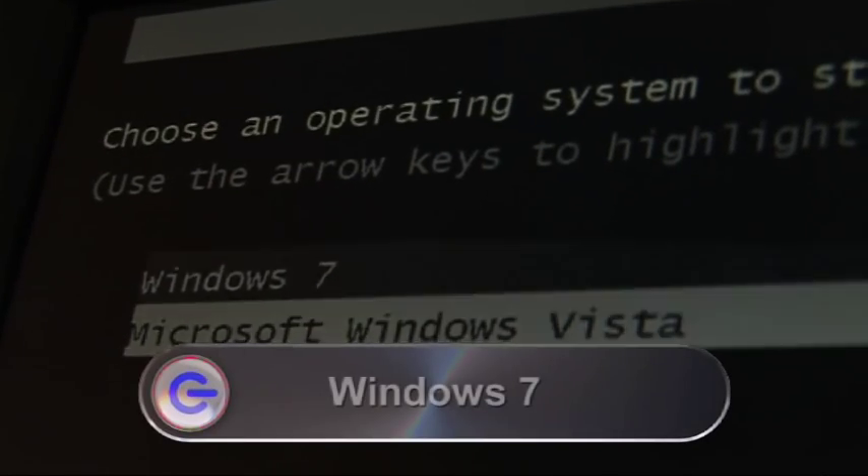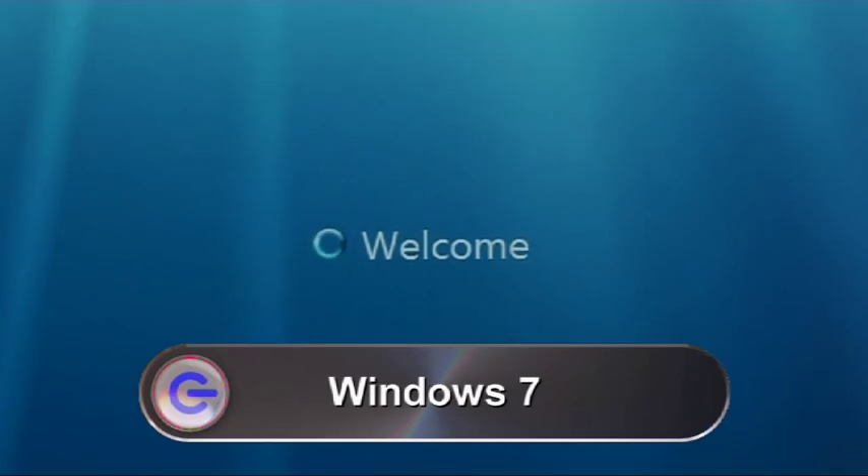It's not due to hit the market till the end of this year, but Microsoft recently made available a beta version of its new Windows 7 operating system. A beta version is essentially a prototype version of the software that has a few bugs in it, but will nevertheless enable you to get a feel for what it's like.